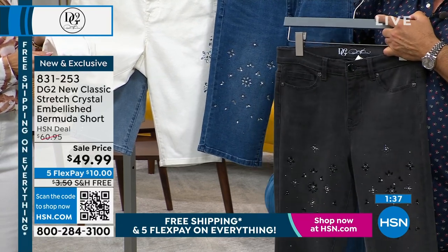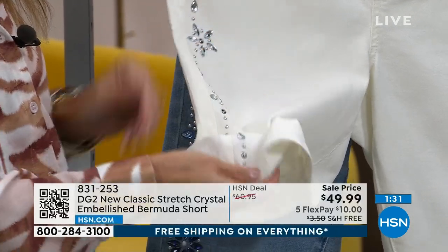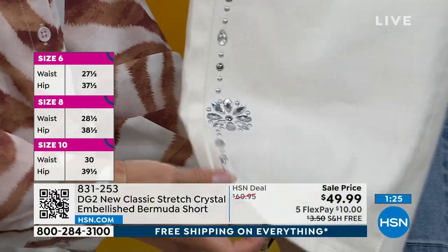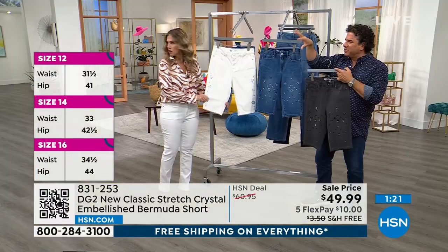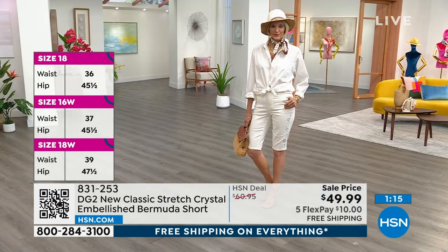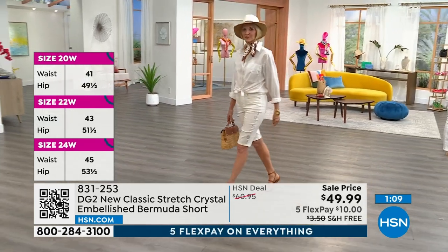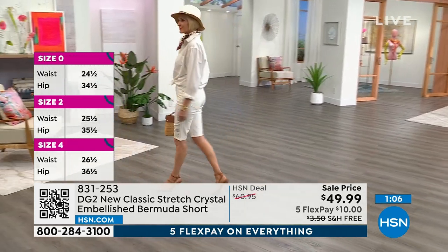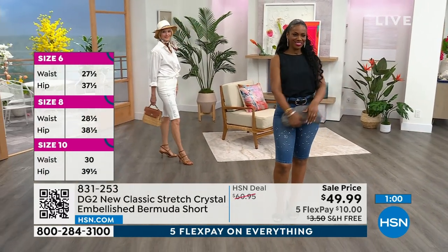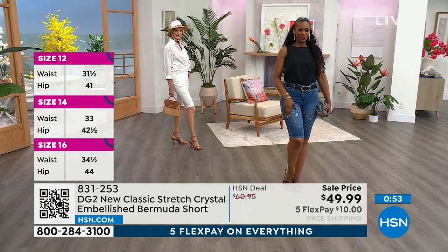Sizing for new Classic Stretch is numeric — zero through 16 women's through 24 women's. You size true to size on new Classic Stretch. If you want a more fitted silhouette, Ingrid sized down — she's normally a six and she sized down to show all the curves. We don't always recommend sizing down in new Classic Stretch, but if you like a fitted, clean, smooth silhouette you can see it here on Ingrid, and it looks fantastic.